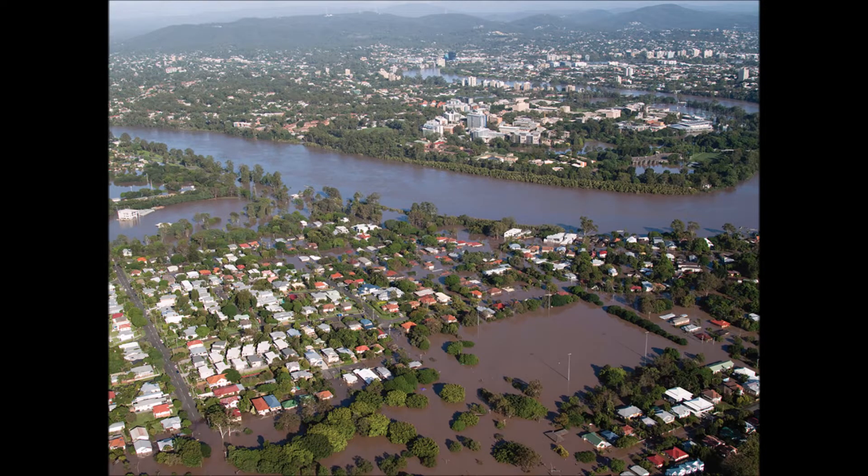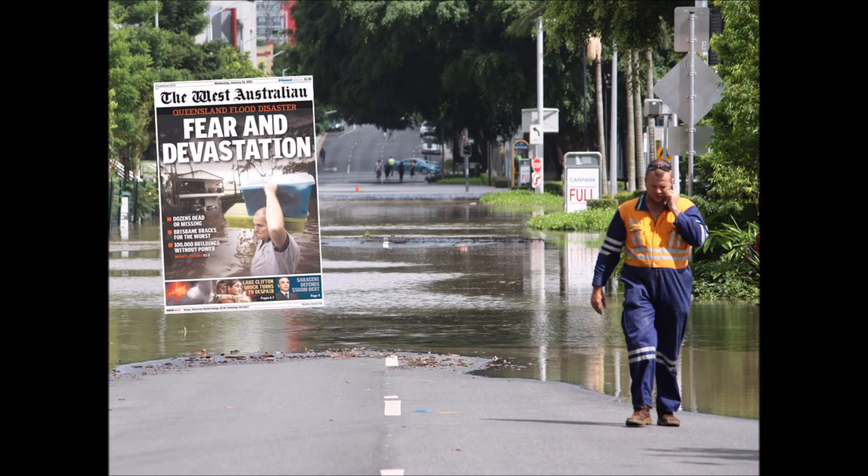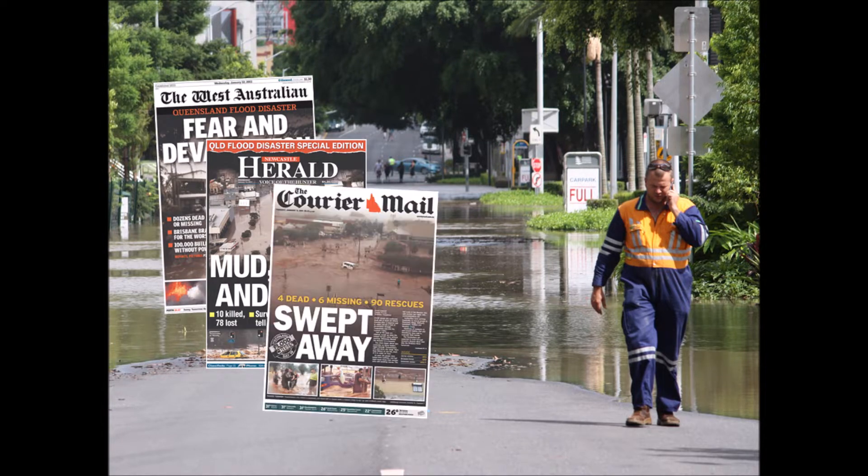In January 2011, Queensland experienced widespread flooding that caused extensive damage to both public and private property, the evacuation of towns, and the loss of more than 30 lives. The Floods Commission of Inquiry was established in response to these events, with their final report recommending a comprehensive flood study be completed to understand the full range of potential flooding that might impact the Brisbane River.